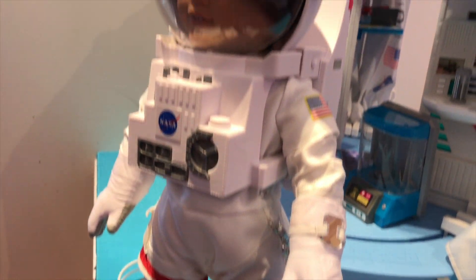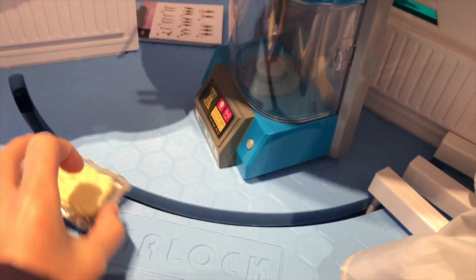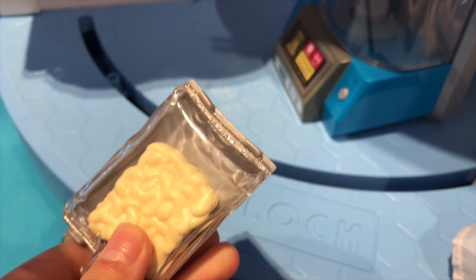And here's the doll in her spacesuit — I can't wait to touch it. That looks like something that's freeze dried. I wonder what it is. They're freeze dried cashews.